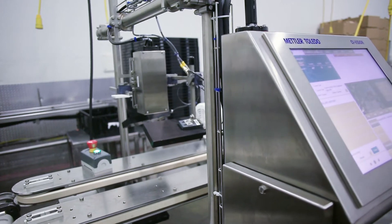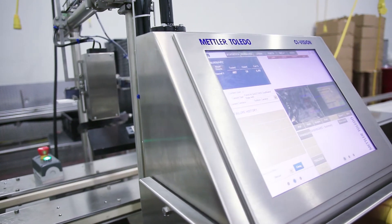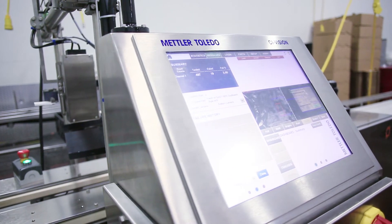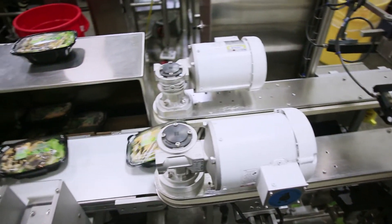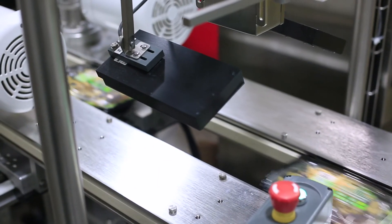We can also verify codes that have been applied and record full end-of-the-line data, including mislabeled product that has been removed and locked into the secure cabinet. The bottom line is to ensure that mislabeled products will not be shipped to your customer.